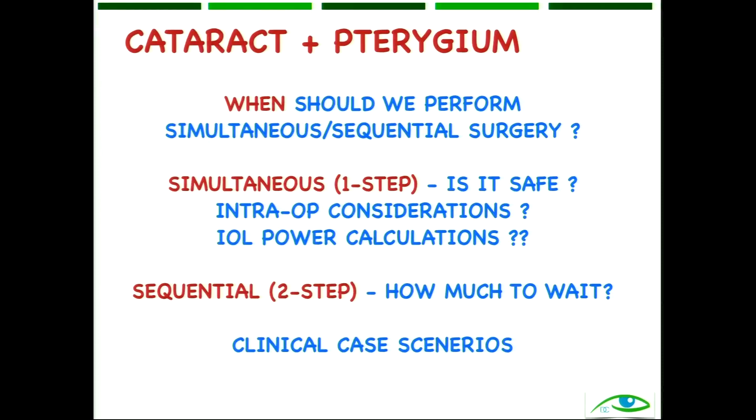If we are supposed to perform a one-step surgery, is it safe to do so? What are the intraoperative considerations and how do we tackle the IOL power? If we are supposed to do a simultaneous surgery, how much to wait between the two surgeries? We will discuss some clinical case scenarios and try to formulate some guidelines.